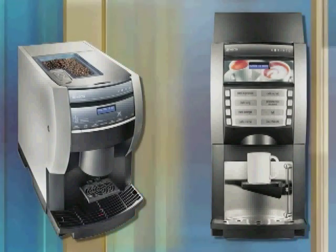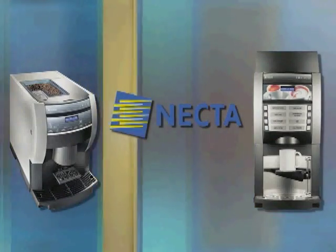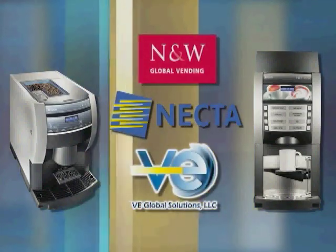Thank you for your recent purchase of equipment from the Necta product range. Necta Vending is a division of N&W, manufactured in Bergamo, Italy and imported by VE Global Solutions.